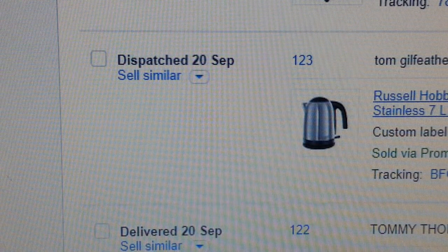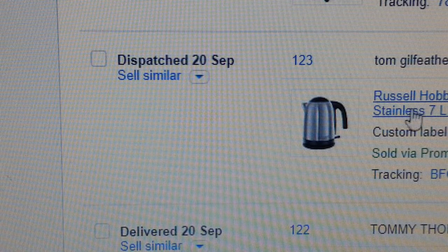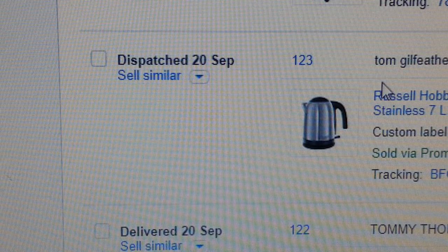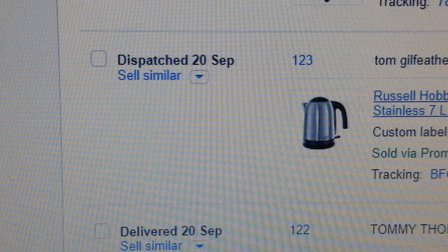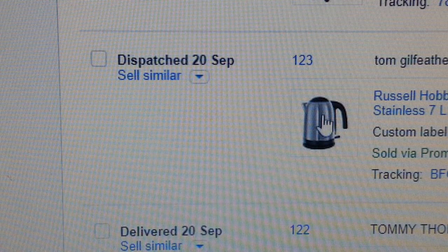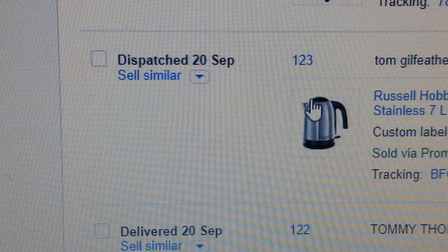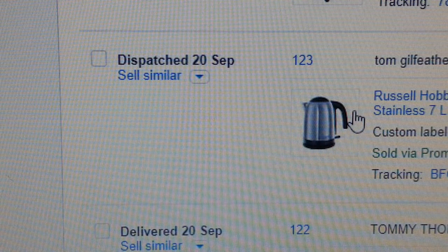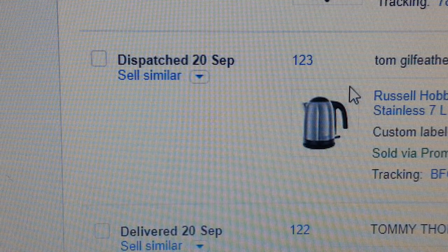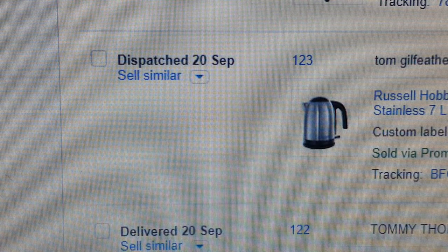The next item is a Russell Hobbs cordless electric kettle — stainless steel, seven litre, three thousand watts. When I don't mention Amazon you know it's Amazon. If it's a different supplier I'm using I'll mention their name; otherwise it's Amazon. So you know where they come from.